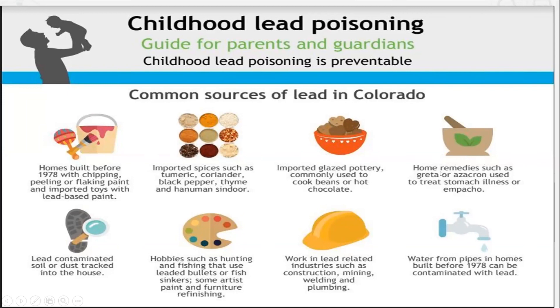Also traditional remedies, like Indian remedies, sometimes use lead. And we have to know if people are using old steel pipes at home, and if any family members are working in factories dealing with lead production.